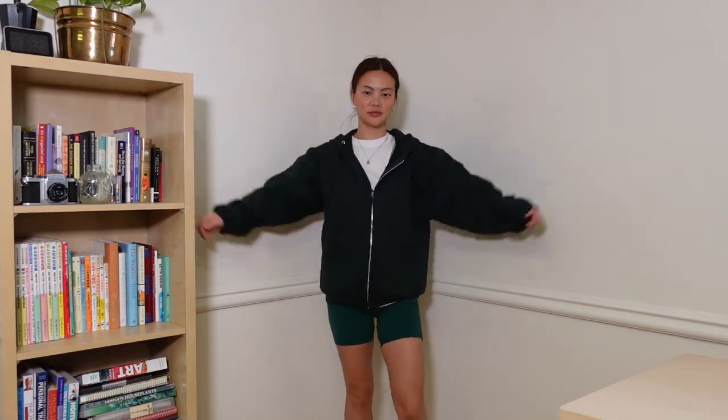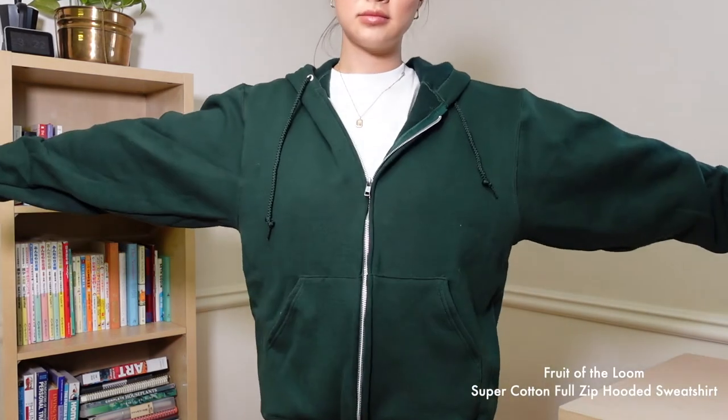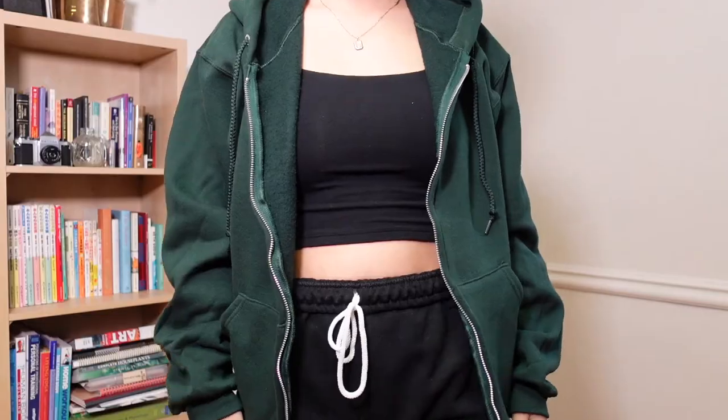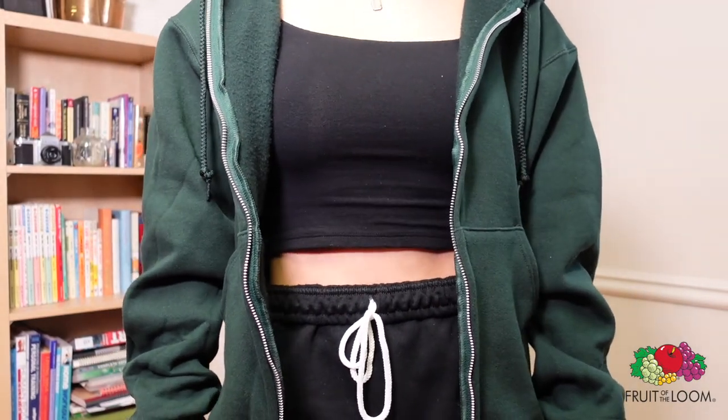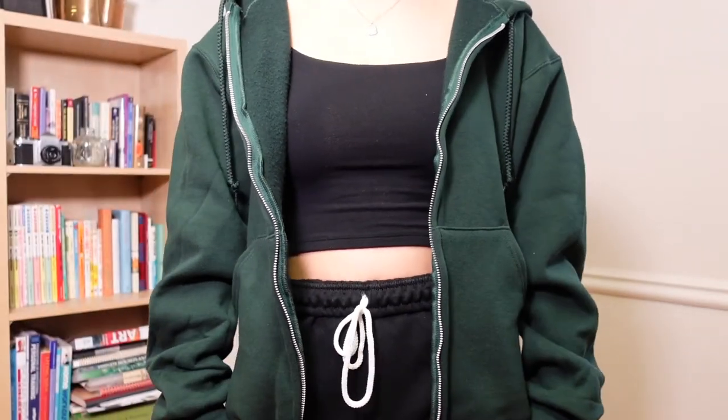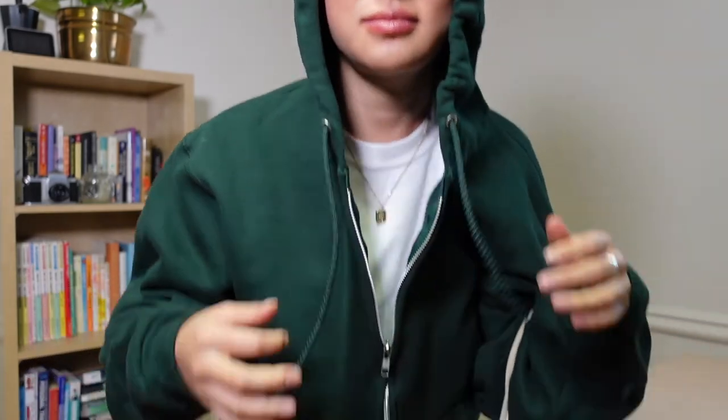I also ordered the full zip hoodie from Fruit of the Loom — a very familiar brand. I used to see it at Walmart and in my school uniforms back in the days when I used to play sports. It's pretty heavyweight and consists of a 70/30 cotton-polyester blend.